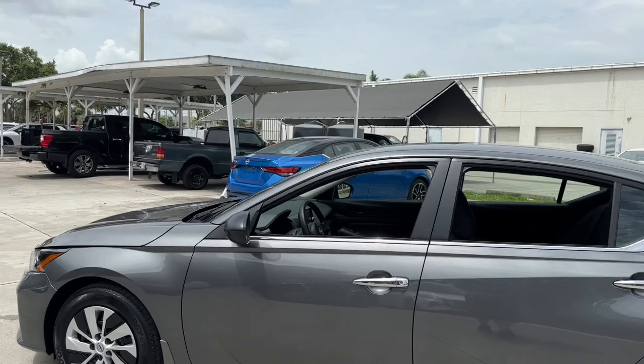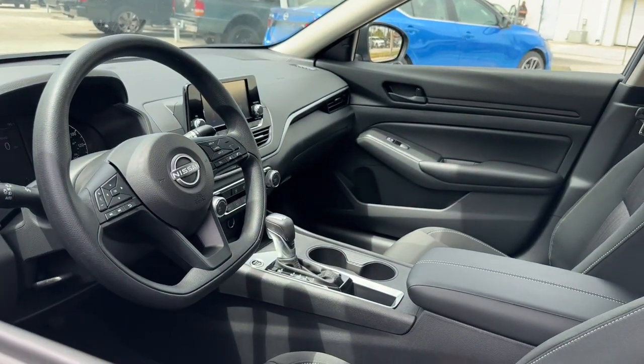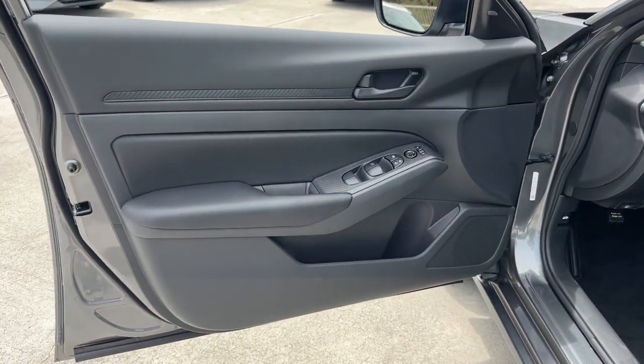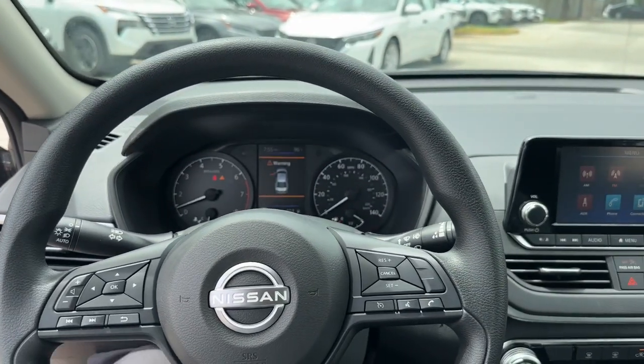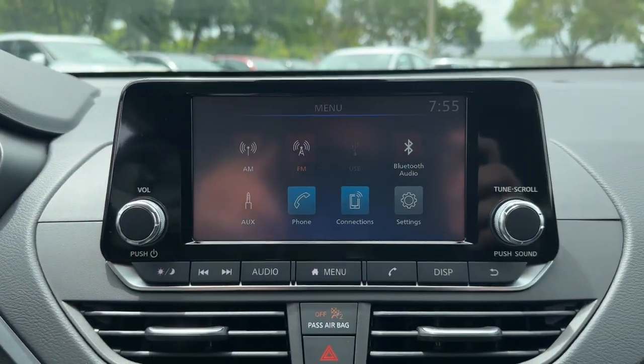The following are some of this vehicle's highlighted options: Intelligent Auto On-Off High Beams, Pre-Collision System, Lane Departure Warning, Keyless Entry, Backup Camera, Remote Engine Start, Keyless Start, Bluetooth Connection, Steering Wheel Audio Controls, and Blind Spot Monitor.